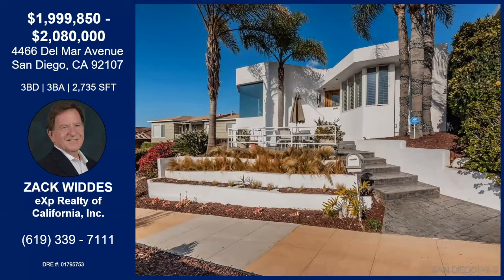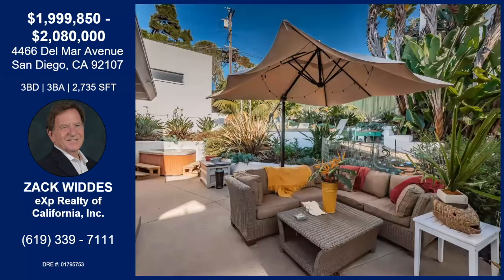It has spectacular ocean views from the moment you drive up to it, to the patio in the front that you see, from the living room, dining room, master bedroom. In fact, downstairs right now in my office, I have the third bedroom with ocean views, and then you have views from the top of the property where the garage is.